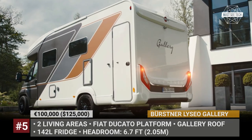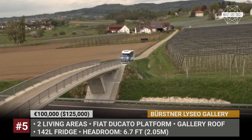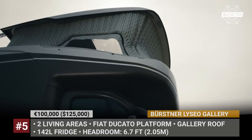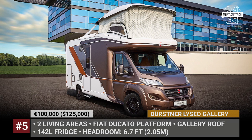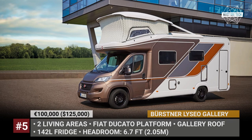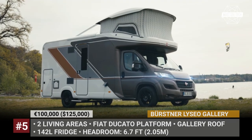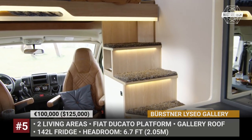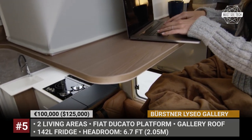Bersner Liseau Gallery: The rather tight cabover space on a B-plus or Class C motorhome is usually viewed only as a backup plan for storage and sleeping. German RV builder Bersner wants to change this paradigm by introducing the so-called inflatable gallery roof. The ceiling can be raised in 90 seconds with the help of a compressor that constantly monitors pressure. Thanks to the unique arrangement of air chambers and reinforced construction, occupants are protected from sudden loss of pressure. The gallery adds 40 inches of headroom, is accessible via a fixed set of stairs, and the presence of a small table allows the alcove to be used as a small office.